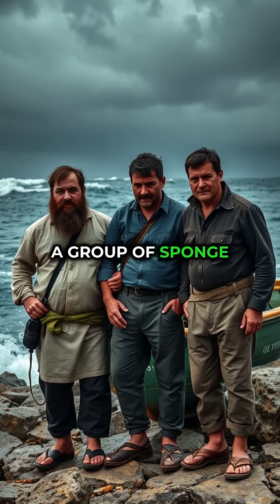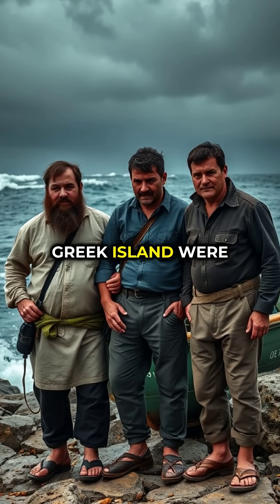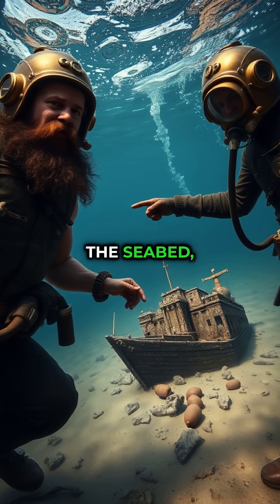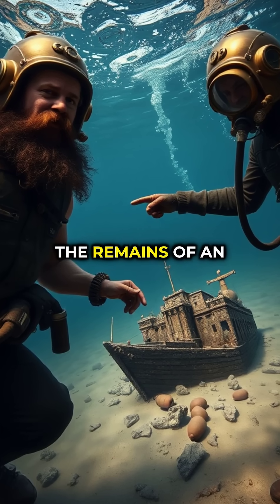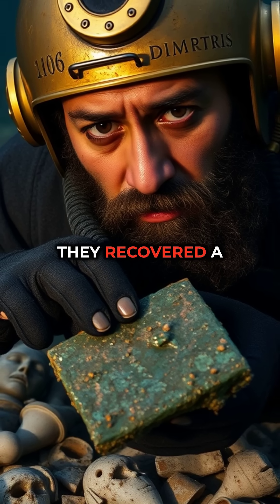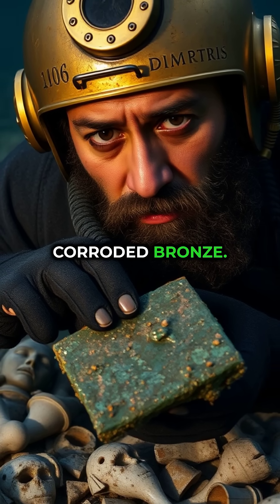In 1901, a group of sponge divers near a small Greek island were forced to take shelter during a storm. While exploring the seabed, they stumbled across the remains of an ancient shipwreck. Among the broken pottery and crumbling statues, they recovered a strange chunk of corroded bronze.